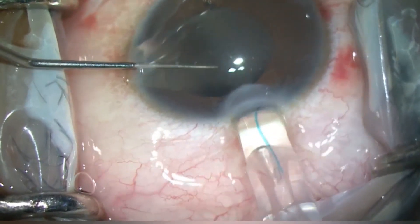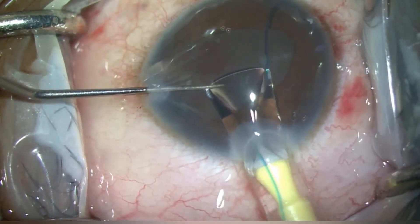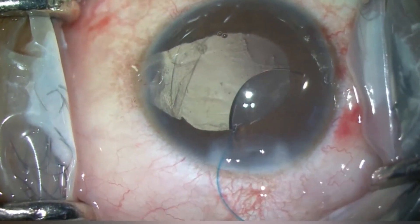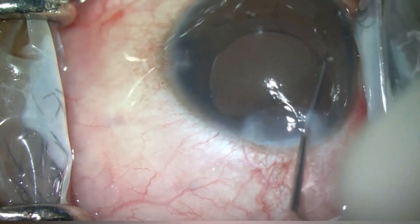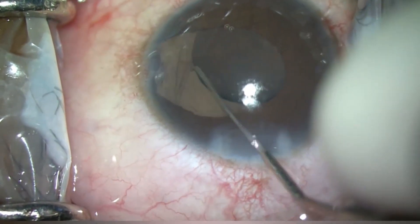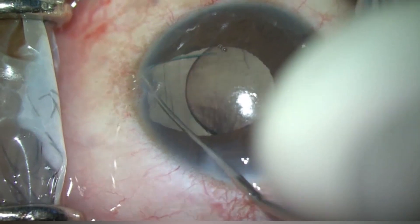A three-piece IOL is injected first into the anterior chamber, and one haptic is dialed into the sulcus. The other haptic is brought near the zonular coloboma area.